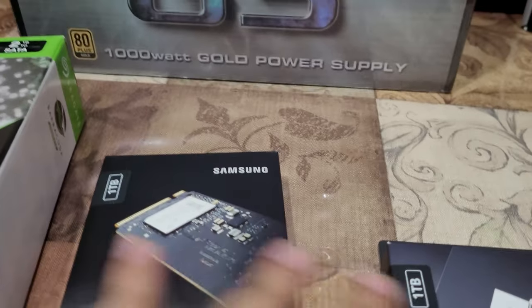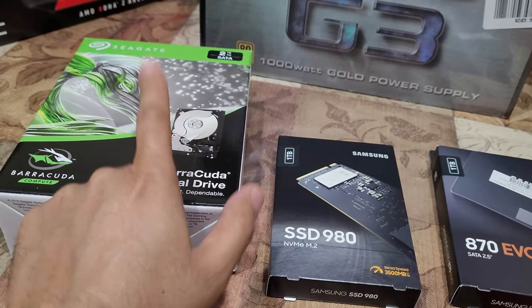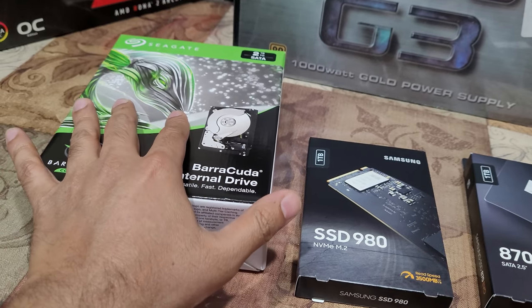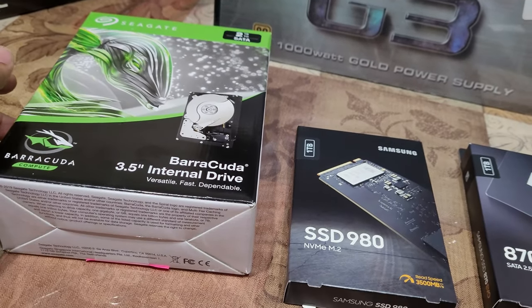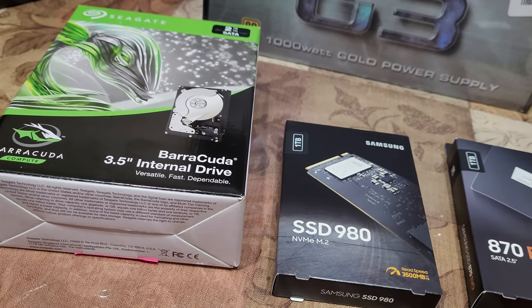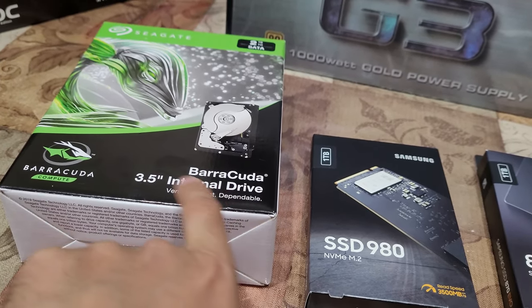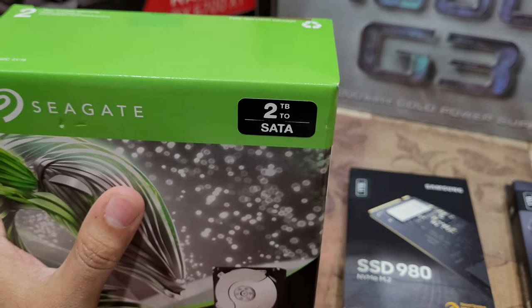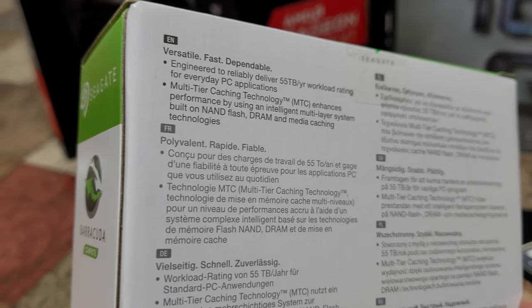Unfortunately for this drive, I can't find the RPM — I looked all over the box and it does not say what RPM we're getting. It's a 2TB drive and it was, I believe, $54. I looked around everywhere and nothing indicates the RPMs.